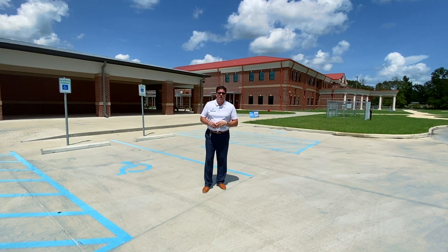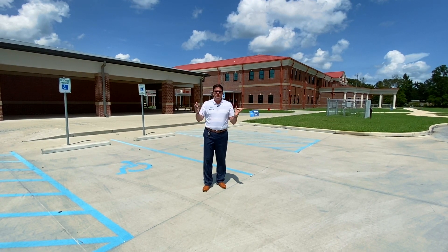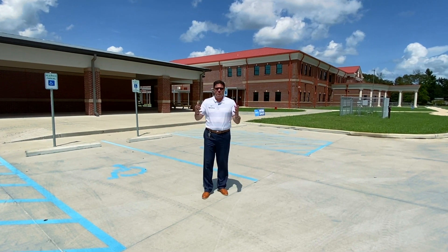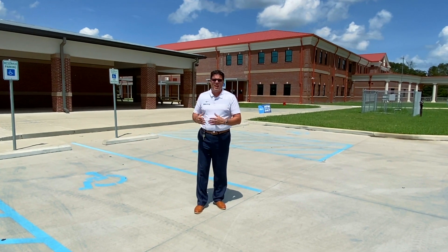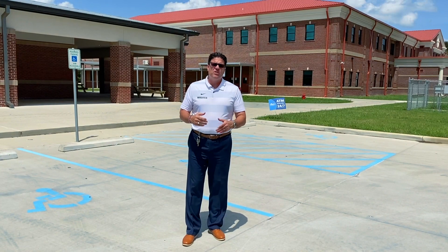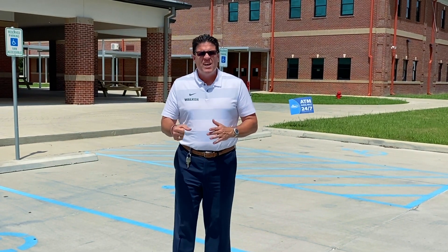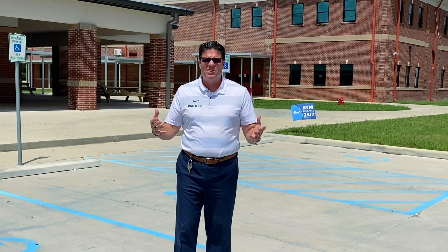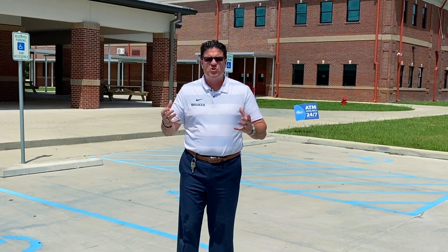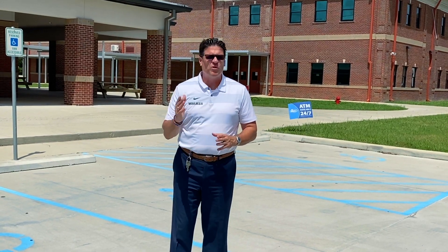I am standing in front of our new gym, which is where our seniors will park. Seniors will park in the new gym parking lot. They'll proceed straight to our duty teacher standing right where I'm at now, get temperature checked, and then they'll go to the awning outside the cafeteria if they want a breakfast to grab-and-go, and then they'll go to their first block class.